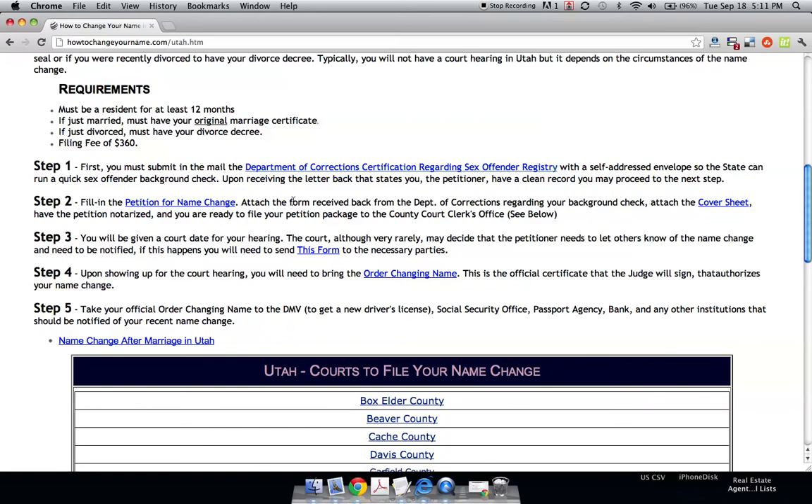You'll want to attach that form back from the Department of Corrections — the one that said you were clean — then get your petition and attach the cover sheet, which is another form that you need. Have the petition notarized, and you are ready to file your petition package to the county court clerk's office.